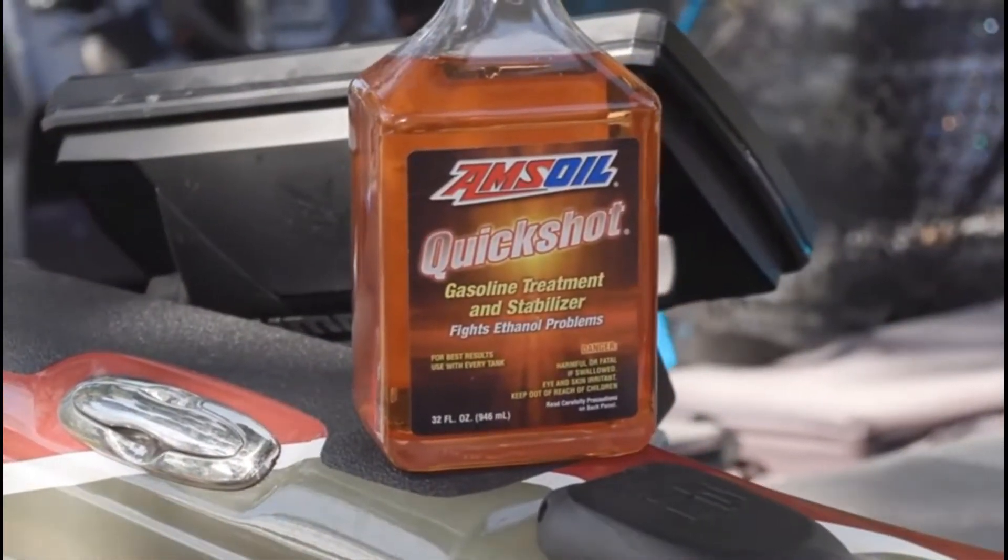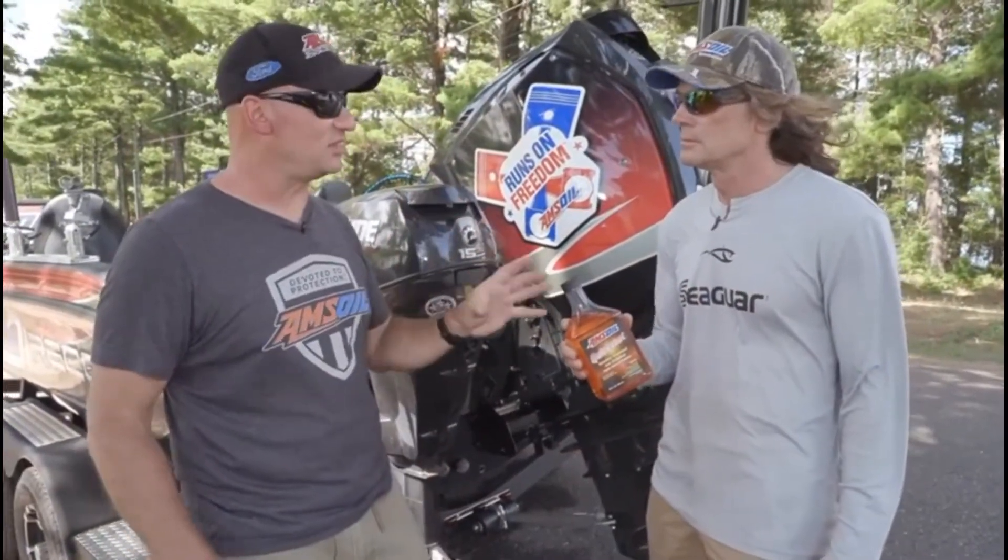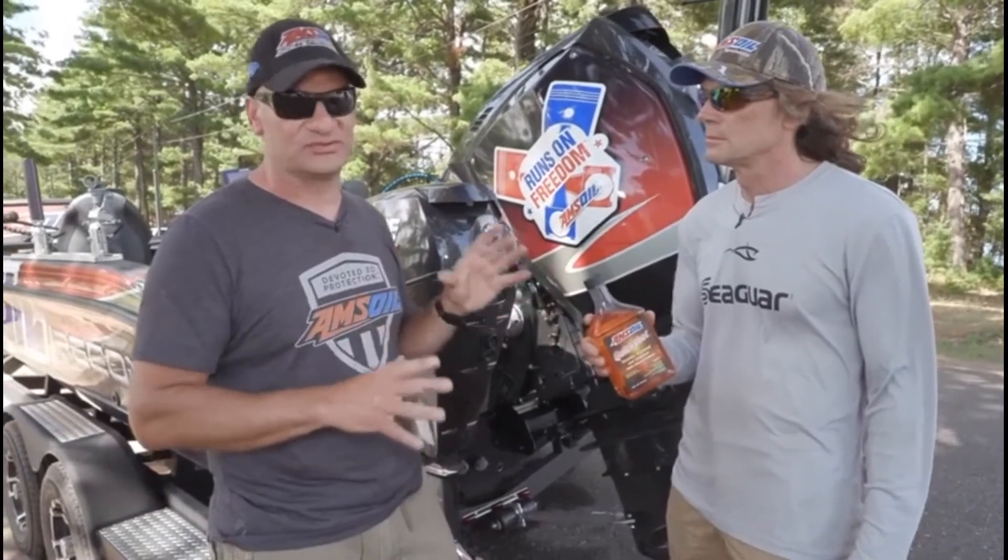QuickShot keeps that from happening. Even if you get some water in there, it keeps it broken up and moves it through the system. We recommend you use it every tank if you're using ethanol fuel. You can use it with premium as well, because again it's a cleaner and a short term stabilizer, so it's solid and it's designed to deal with those ethanol effects.